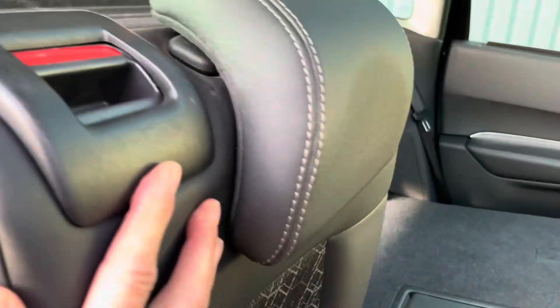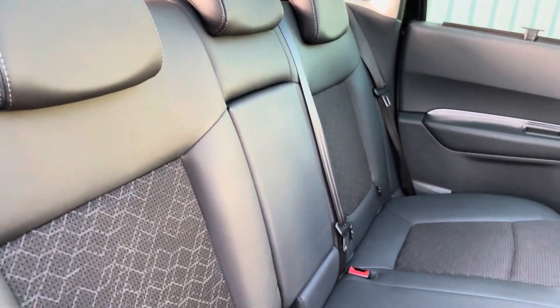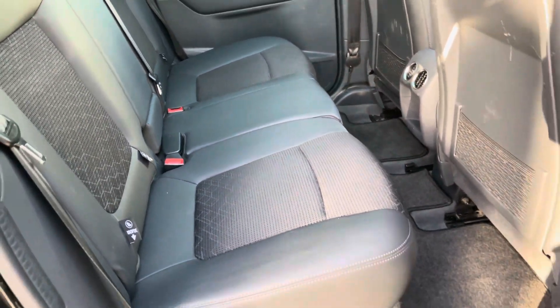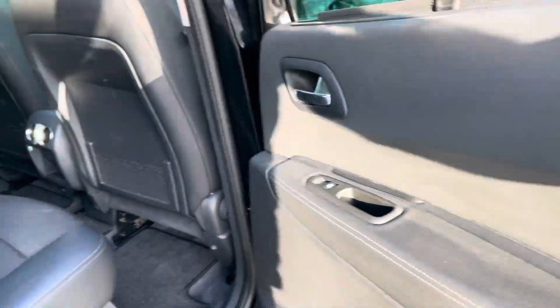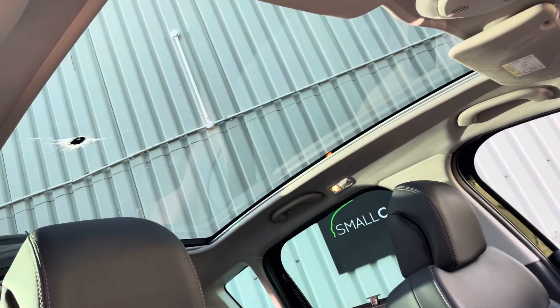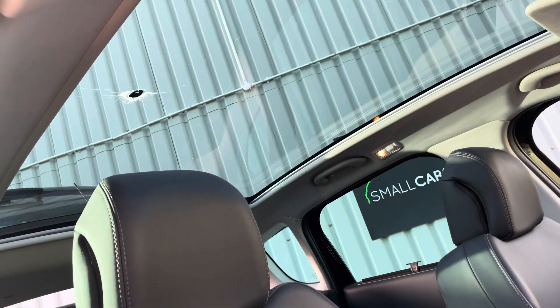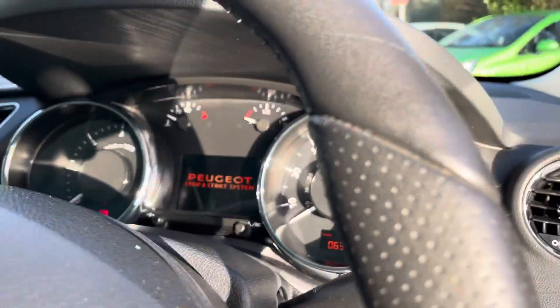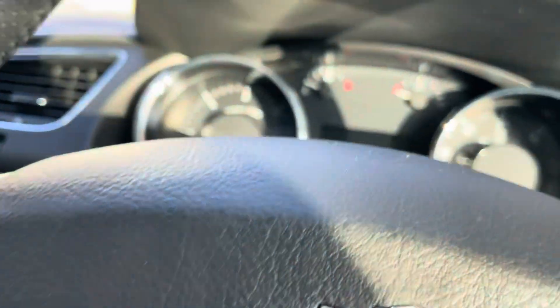So it's a half leather interior. The rear seats are in really nice condition. This is a one owner car and I'd hazard a guess there weren't too many rear passengers — the seats are really well presented. Electric windows in the rear. It also comes with a full length panoramic glass sunroof, which is really nice to have on a day like this when the sun's finally made an appearance.